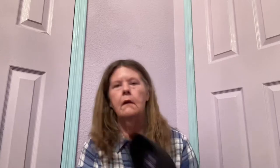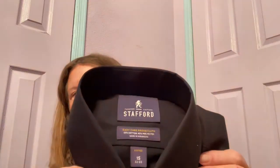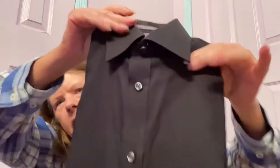Now we're going to move into shirts — more button downs. You know I hate button downs. This one's new. This is Stafford Easy Care Broadcloth, fitted size 15. It looks like it's short sleeve and either black or navy. Maybe $10 for that. This is a JCPenney brand and I have it listed.